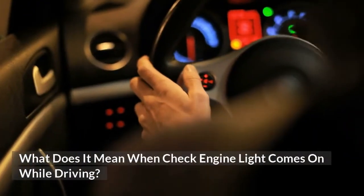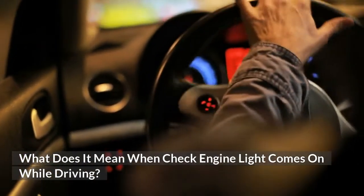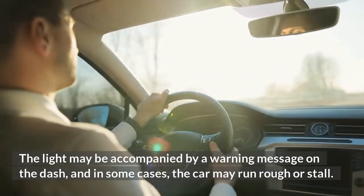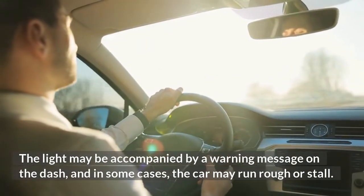What does it mean when the check engine light comes on while driving? The light may be accompanied by a warning message on the dash, and in some cases the car may run rough or stall.